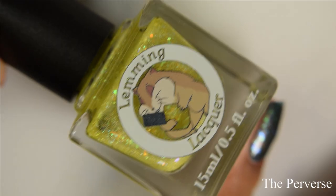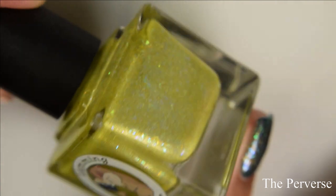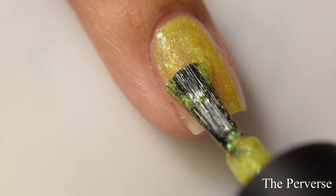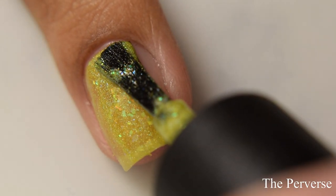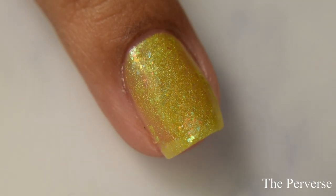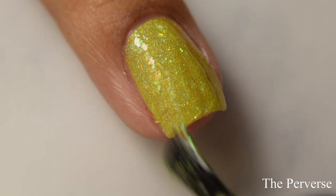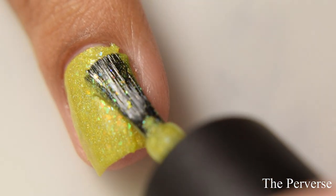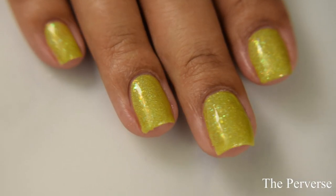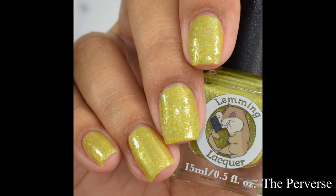Next is the Perverse. This is a lemon yellow scattered holo with blue to green to gold to red, and orange and gold to green color shifting flakes. We've got a crelly sort of formula — I think it leans more jelly, but I'm getting a crelly vibe from how squishy it is. It's heavy, so be cautious about overbuildup so things don't look lumpy. Go in lightly and you can see it builds up very quickly on the second coat. I agree with the official description — it's a lemony yellow, but I'm seeing just a touch of an almost chartreuse undertone.